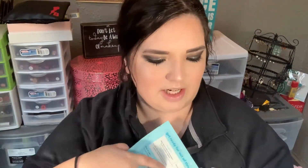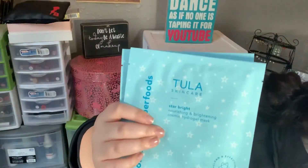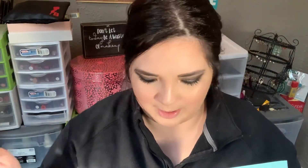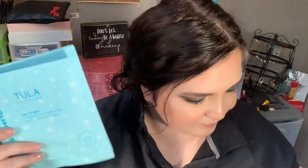Next we get two of these, which is exciting. These are by Tula Skincare — the Star Bright Nourishing and Brightening Cosmic Hydrodome Mask. I've tried the Tula Major Glow Cooling and Brightening Hydrodome Mask and I really liked it, so I'll probably like these even better. They retail for $22 and you get two of them. They feel very cool in the package. I'm excited to try those for sure.